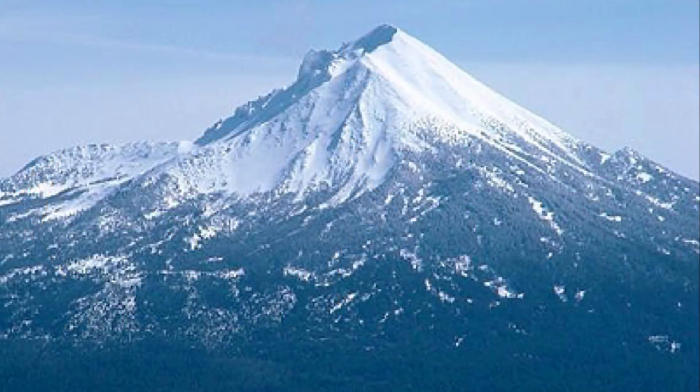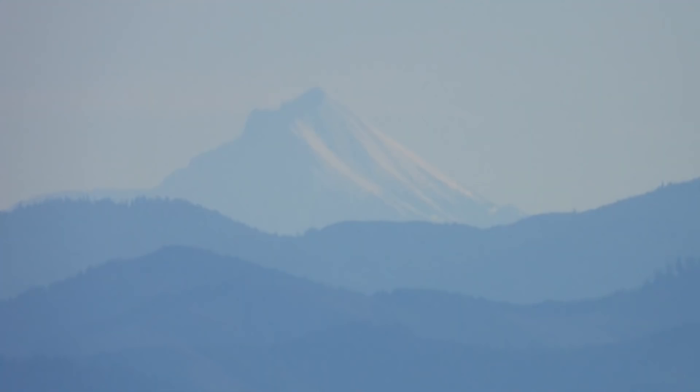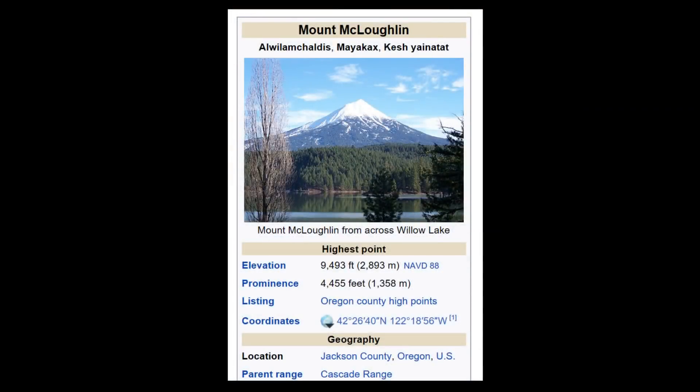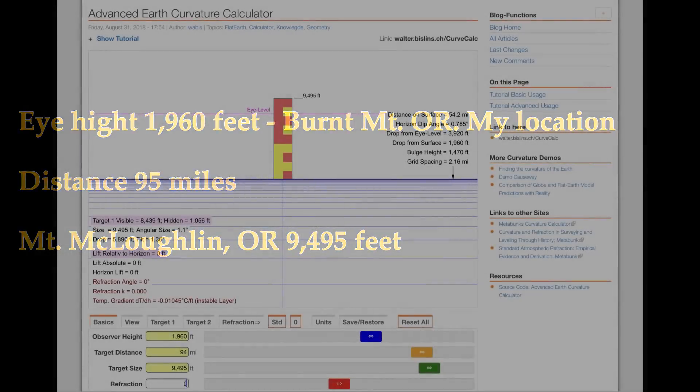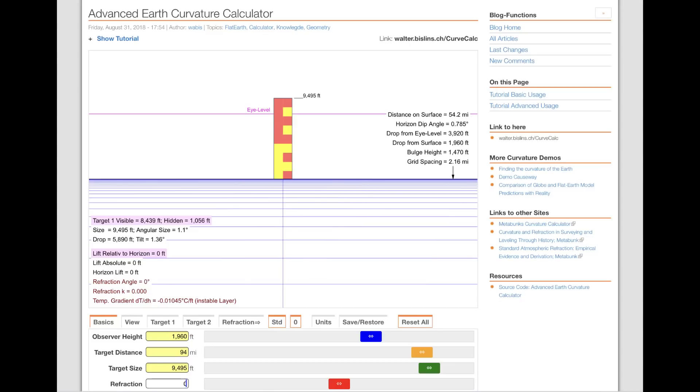I have some images, and these right here that you're seeing now were off of YouTube, but this one is the one that I took from 94 miles away. Mount McLaughlin is 9,493 feet elevation, so it's a big mountain. And I was about 1,960 feet high, and this is the calculations of what should be visible and what shouldn't.